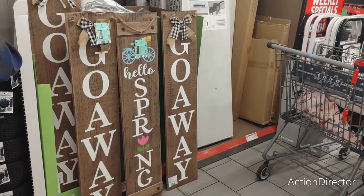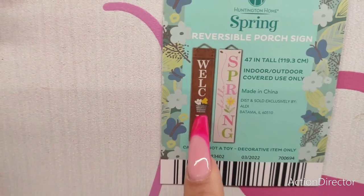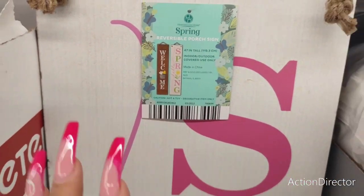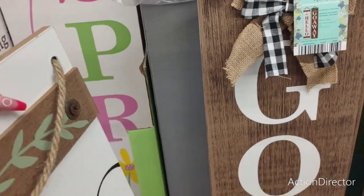Those are neat. There's like one more — you have 'Welcome' with the galvanized look, and then 'Hello Spring.' Very, very cute. I do like the lemon one — it says 'Go Away' on the other side, which I like. I'd put that in front of my house!